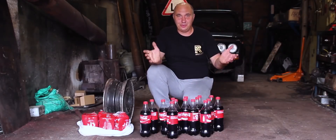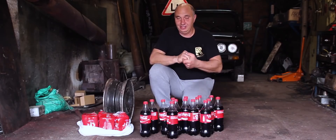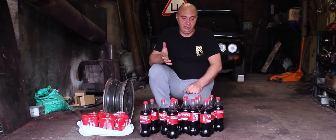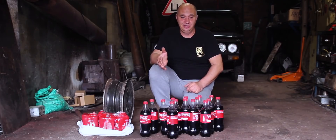Hey there, fellas. There's really nothing to hide here — you can see for yourselves what we're packing. As you might remember, we tried driving around on some empty 1.5-liter bottles. But since it was winter, everything froze up and disintegrated.